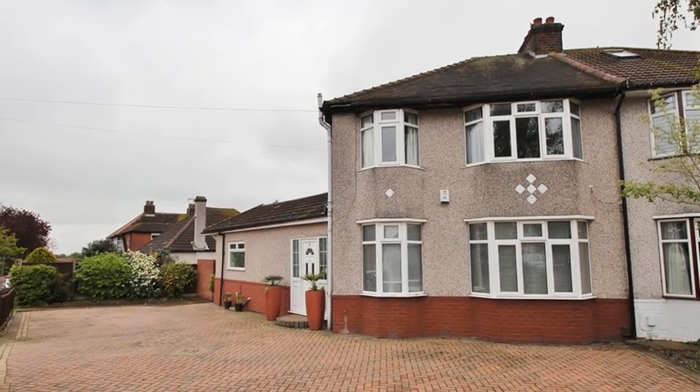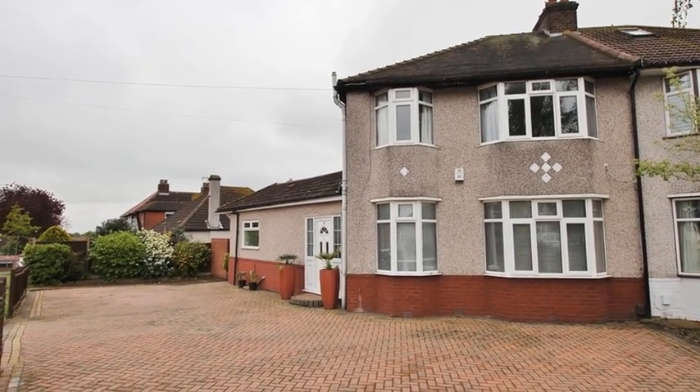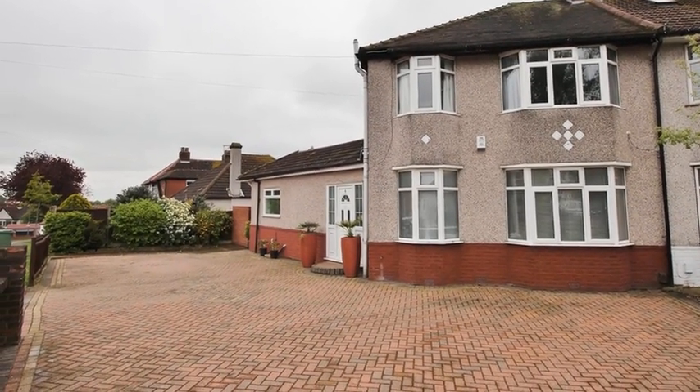This charming four-bedroom semi-detached family home is positioned on a corner plot within close proximity to reputable local schools.